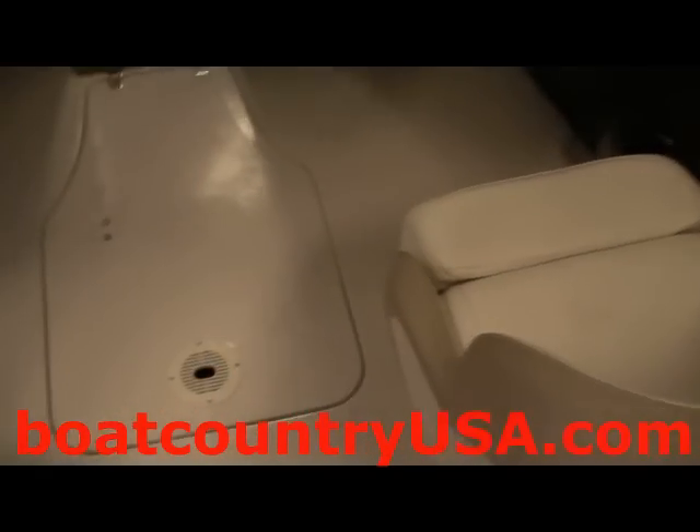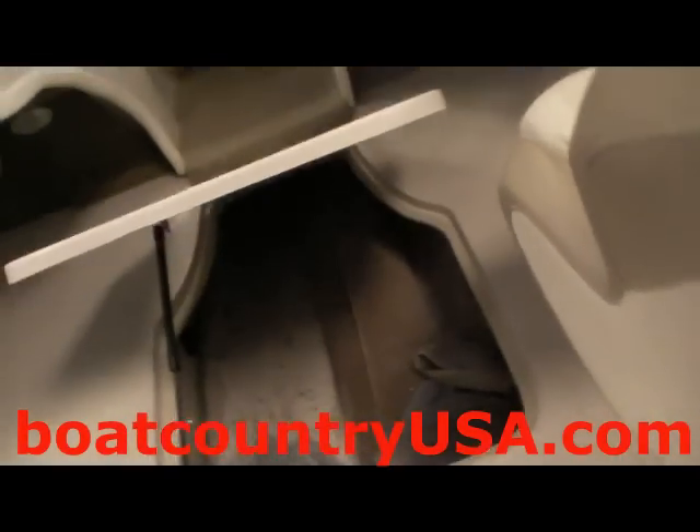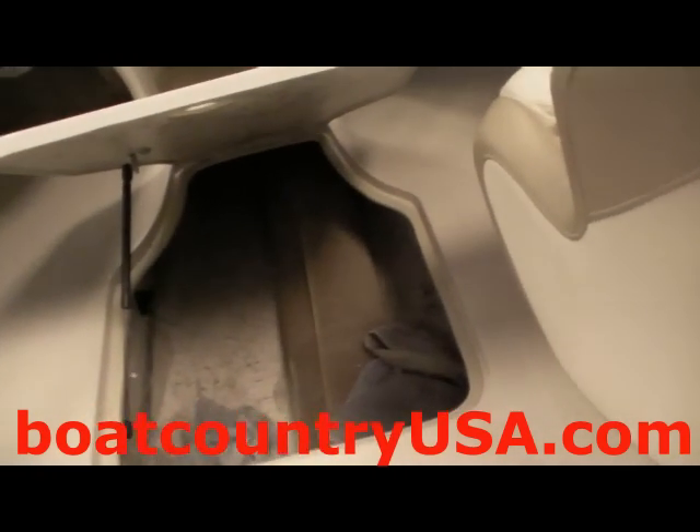In between the driver's seat and the co-captain seat, on the ground you will see the storage locker. The storage locker is plenty big enough to hold all of your goods.